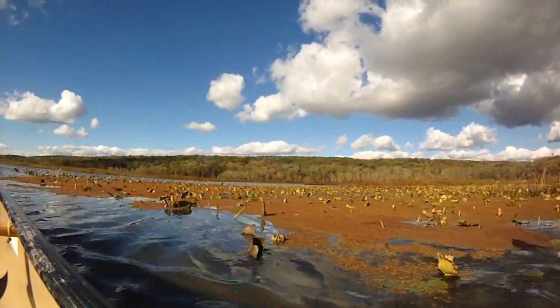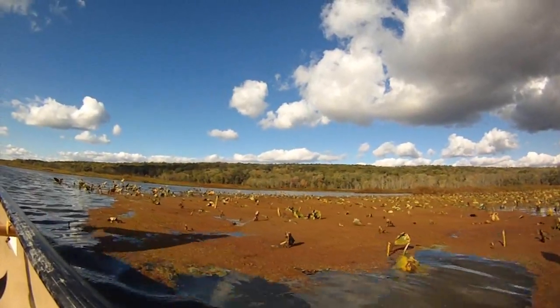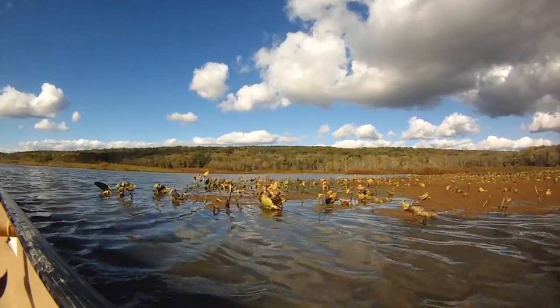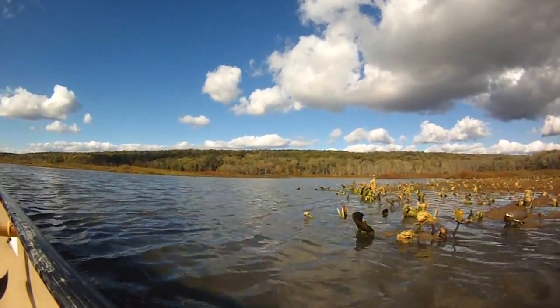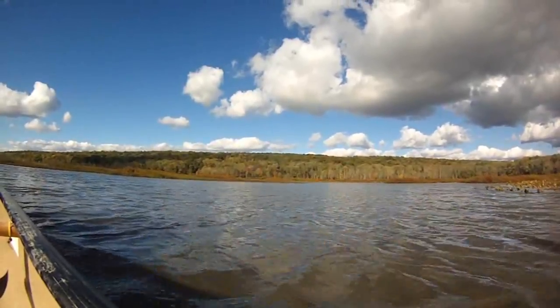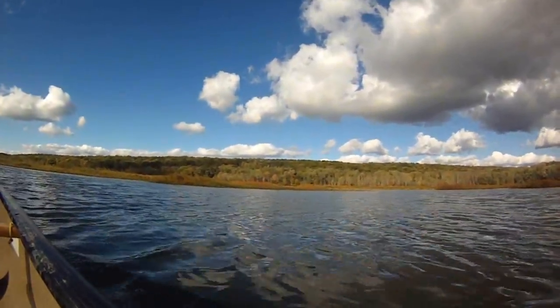Geneva Swamp and the Coniott Marsh are a part of the Atlantic Flyway. The flyway is home to a number of different ecosystems and bird habitats, as well as one-third of the U.S. human population. From the Great Lakes to the Atlantic Ocean and the Everglades in Florida, there are suitable habitats for all kinds of birds along the flyway path.